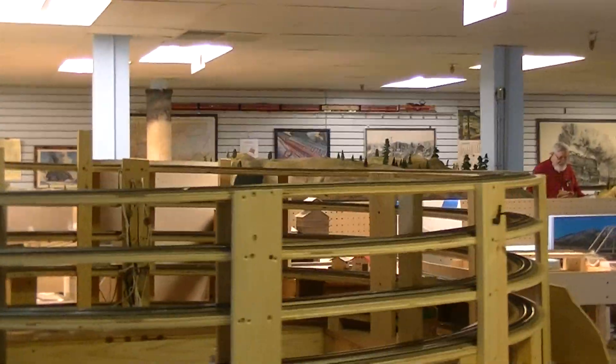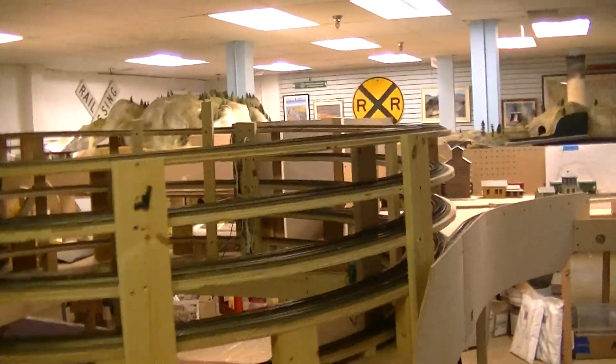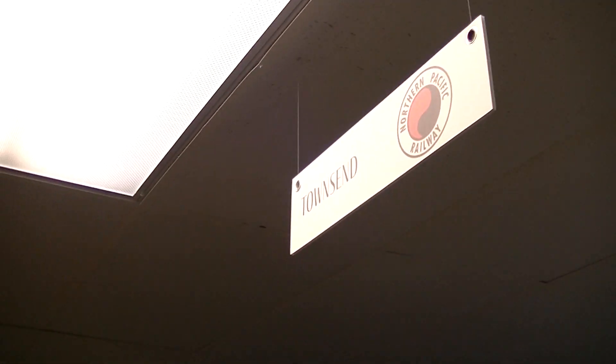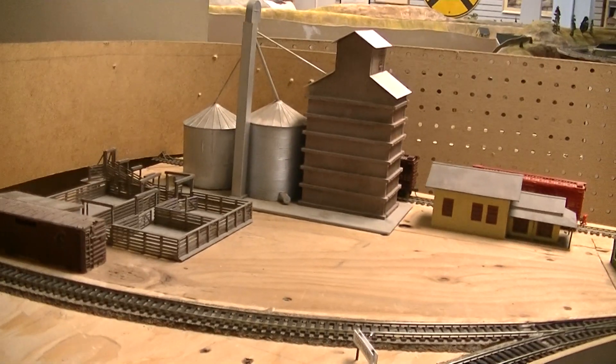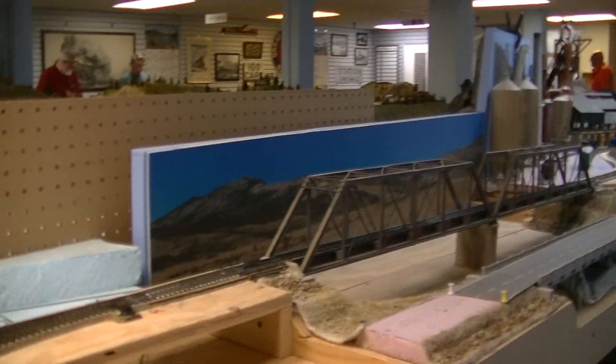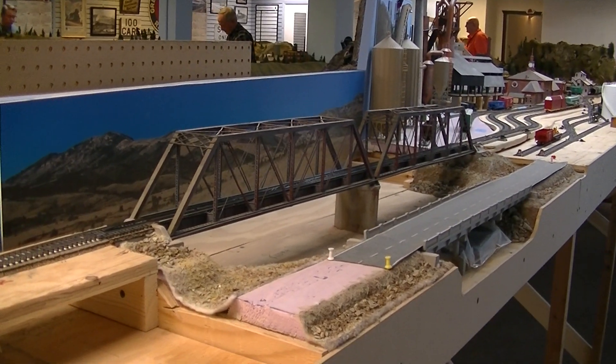So then the railroad goes from here, goes up a helix, which they've got there. Then it goes around here to what they call a representation of Townsend, Montana. Starting here — Townsend.